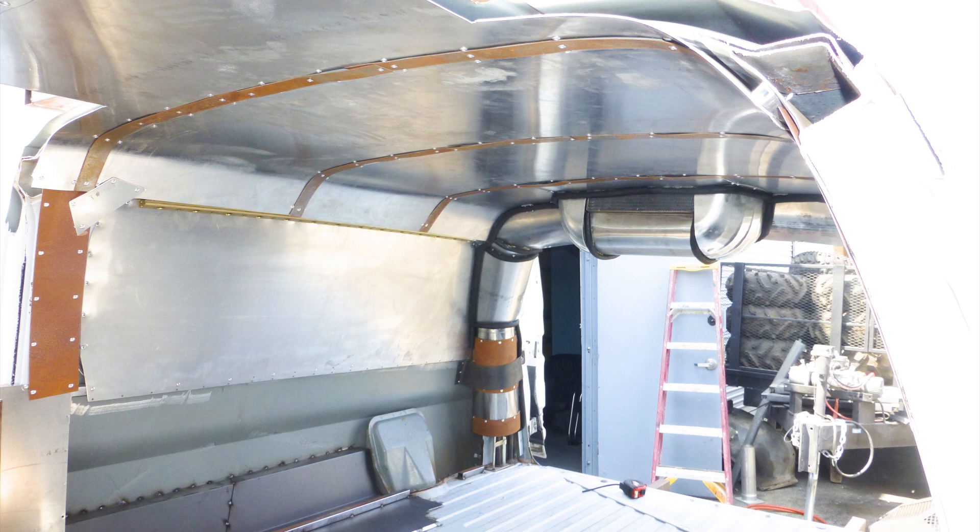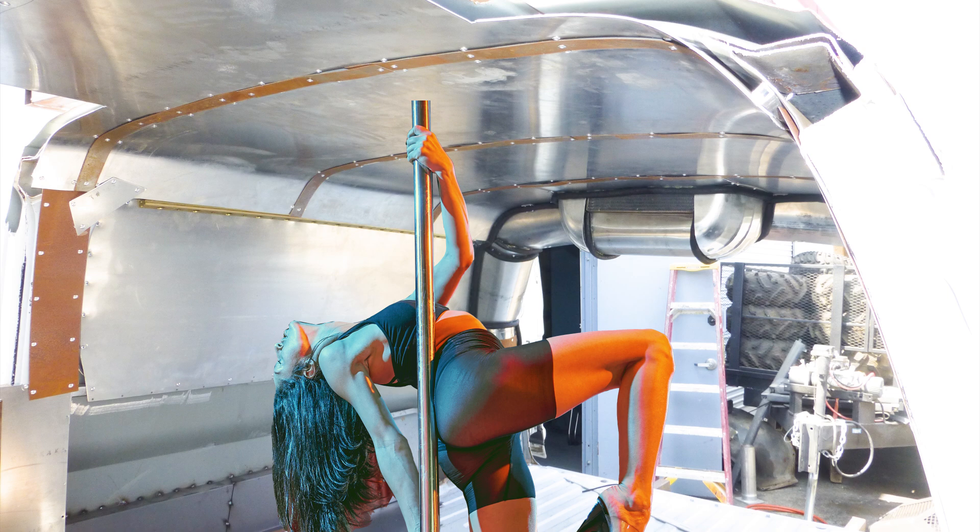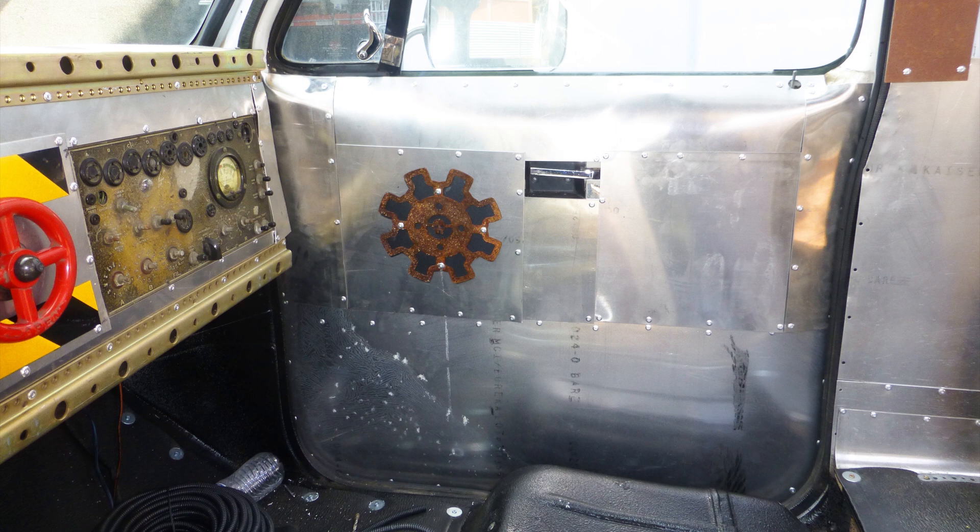The whole interior needs lights, cushions, stripper poles, alcohol, and lots of people without enough common sense to stay away. I contacted General Motors about making this a factory option — I'm sure I'll hear back any day now.